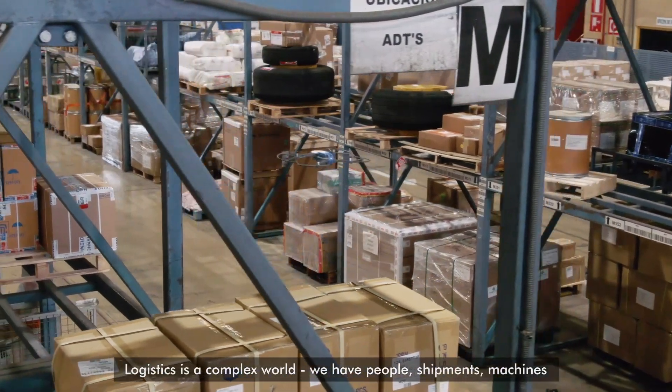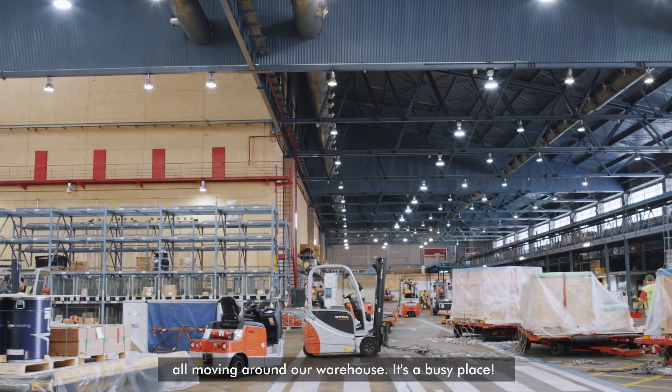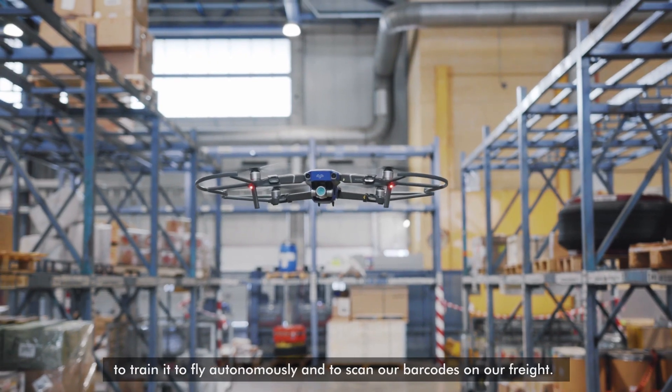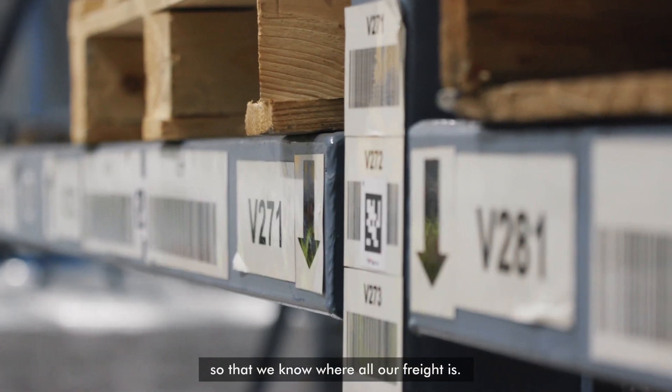Logistics is a complex world. We have people, shipments, and machines all moving around our warehouse — it's a busy place. We've paired it with some clever customised software to train it to fly autonomously and to scan our barcodes on our freight so that we know where all of our freight is.